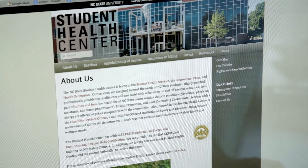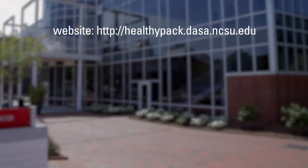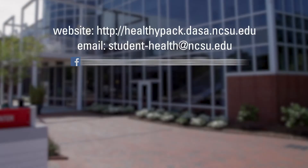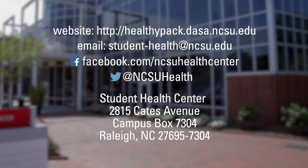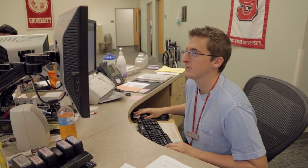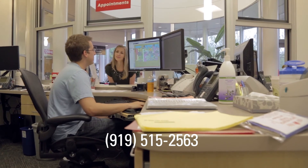Student Health Services may provide important information via our website, email, Facebook page, Twitter feed, and through traditional snail mail. We encourage you to connect with us in any of these ways for important reminders, updates, and wellness events. Questions and comments are always welcome via our main phone number or online under contact us.